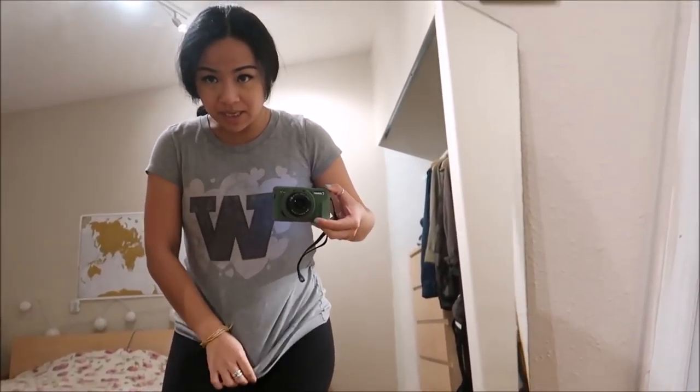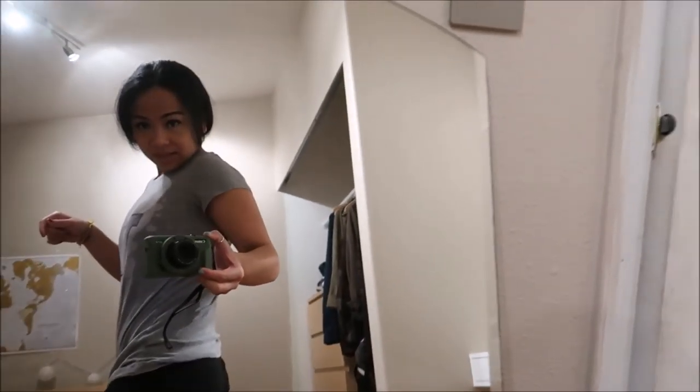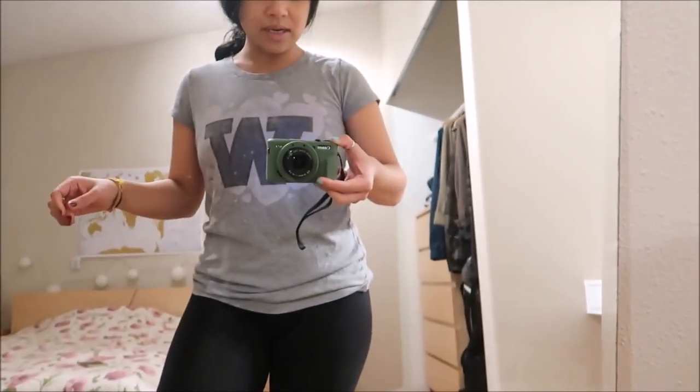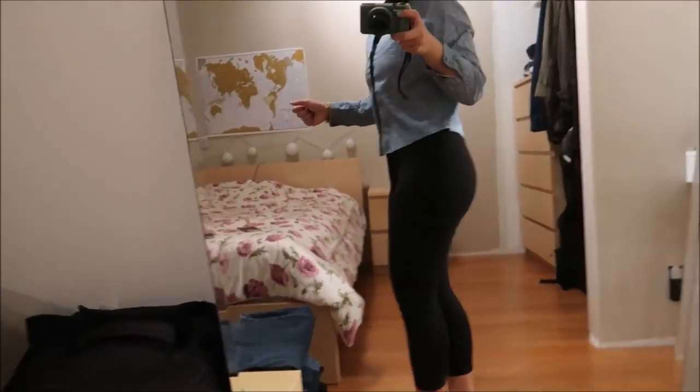The next shirt is by Nike, it says 'One Man Hustle' — just another gym shirt, black, and it fits me pretty well. Then there's this U-Dub shirt by Victoria's Secret Pink; it has a big W with a bunch of hearts surrounding it. I like how it's fitted but a little loose, so you don't have to suck in the whole time.